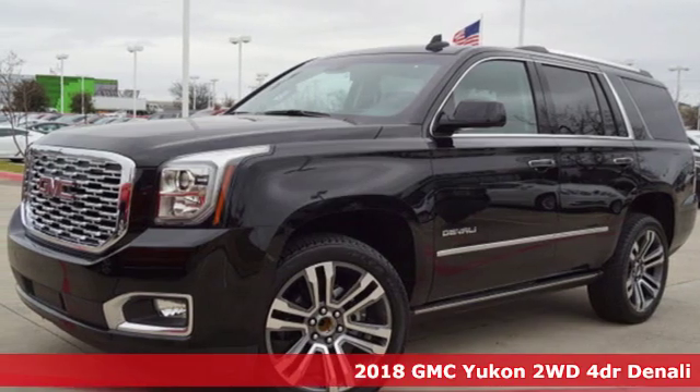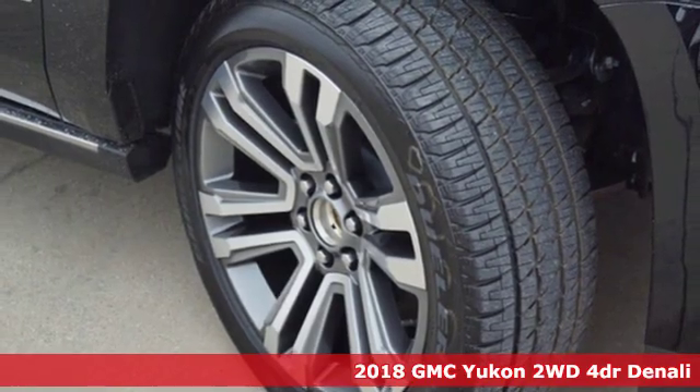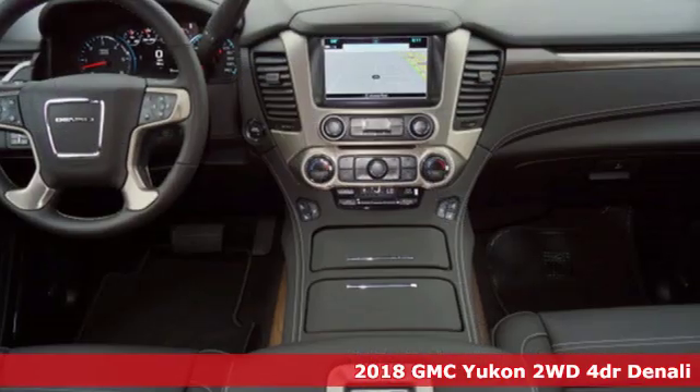It's a 2018 GMC Yukon. Kids. Cargo. Groups. Gear. You can carry it all with this Yukon.